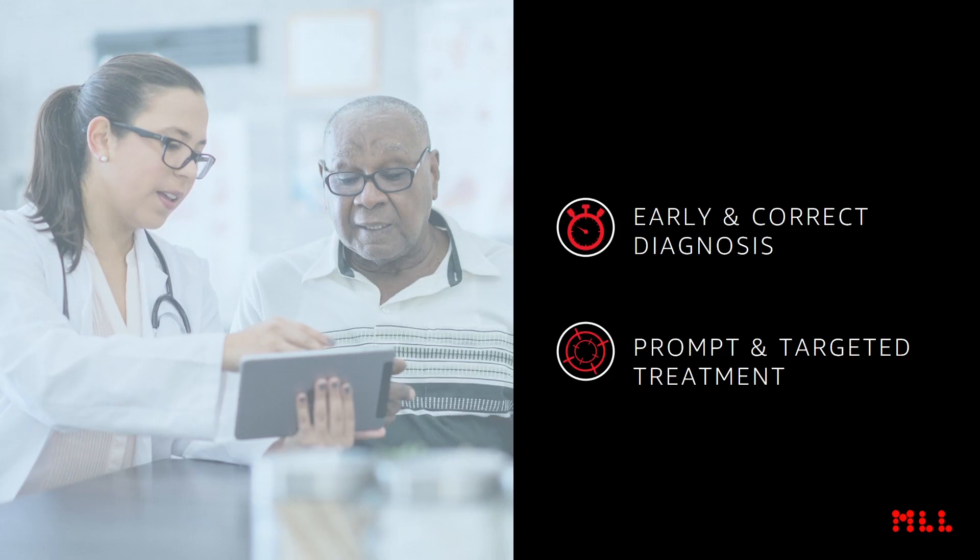To do this, we need to first ensure early and correct diagnosis, and prompt and targeted treatment. Because of the complexity of the diseases, not a single method will be sufficient to cover all diagnostic aspects. Hence, the gold standard today is the use of a combination of several methods.